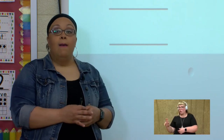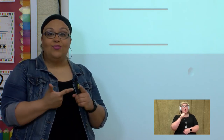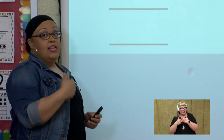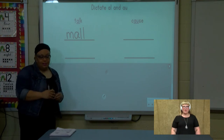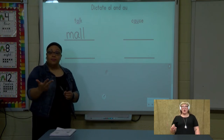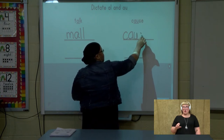Listen to my first word: maul. Say the word maul. Let's say the sounds we hear — m-aww. You hear that 'l'? So it's going to be our 'a-l' spelling. Remember, 'l' is one of those double consonants, so if I hear it at the end of a short word, I'm going to double that consonant. Let's write: m-aww, double that l. Your word is maul. Listen to my next word: cause. Say the word cause. You just hear aww — no 'l' — so let's write: c, a-u. Cause.